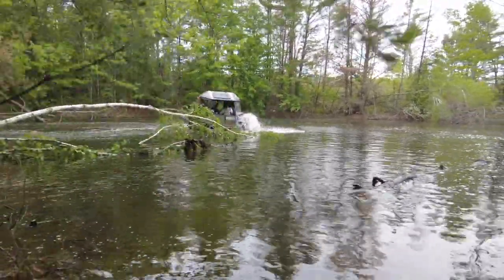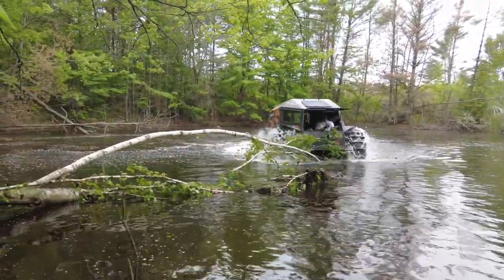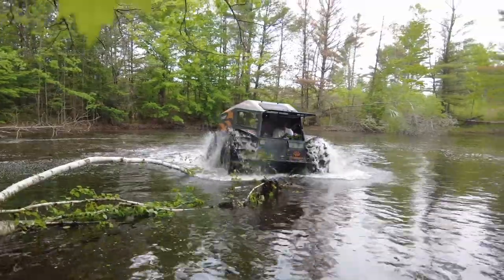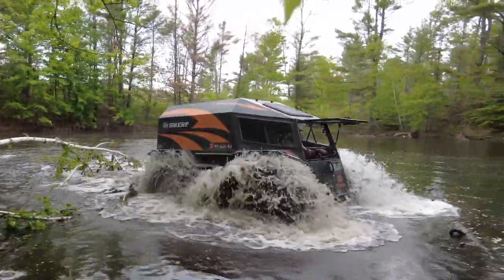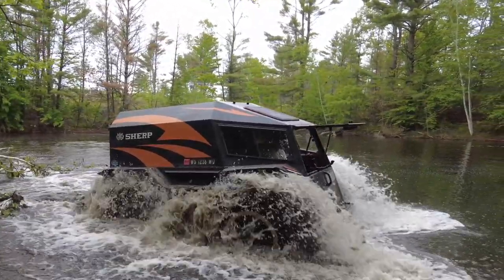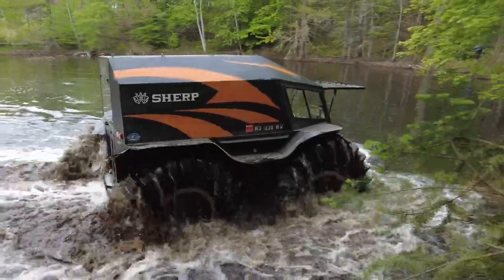Just getting a little practice in when we do hopefully start to use the Sherp as it's intended, and that's to go out and rescue people. But I absolutely love going over trees like that, because the trees start to grab it with the tires and it just pulls you right all the way. It's a really cool feel.